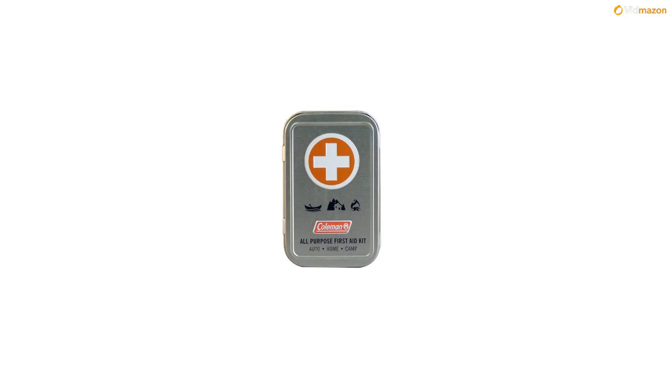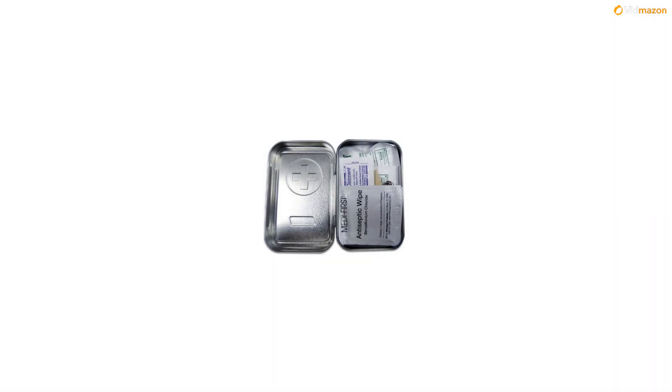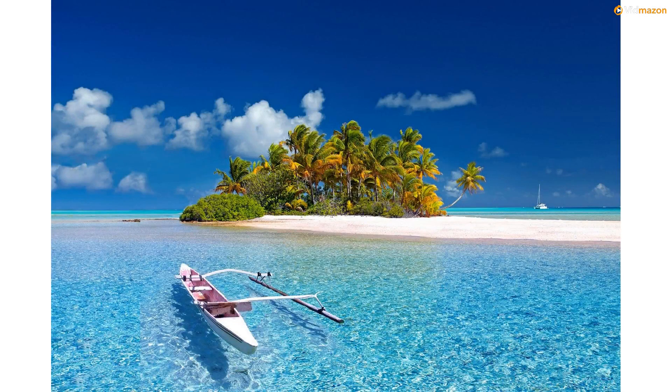Ideal for auto, home, or camping. This 27-piece kit contains the most commonly used first aid components in a nostalgic brushed metal tin plate with a hinge top, embossed first aid cross for easy identification in the dark, and crush-resistant tin to protect contents. For more info and special discounts, please click the link below.